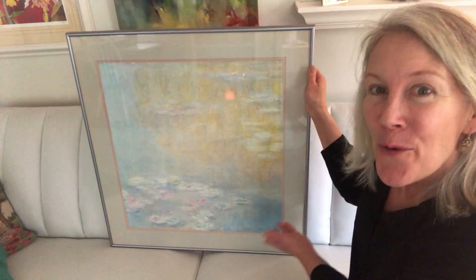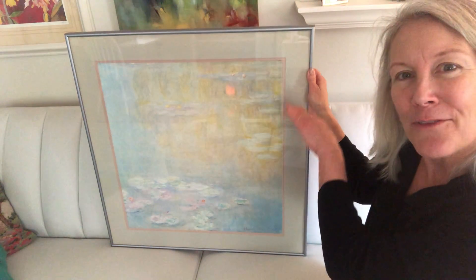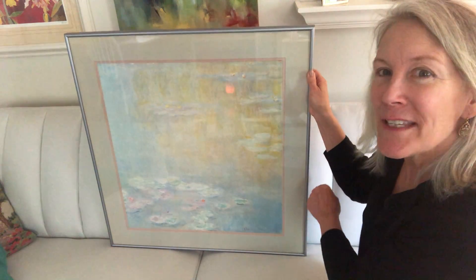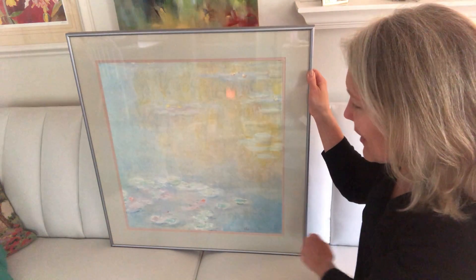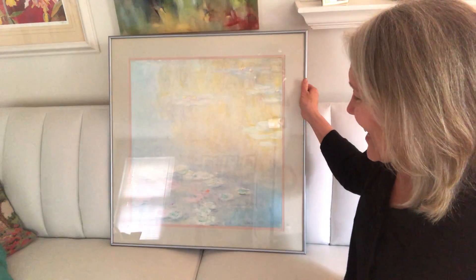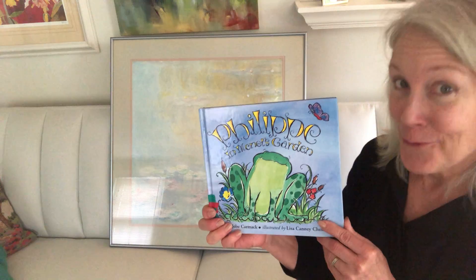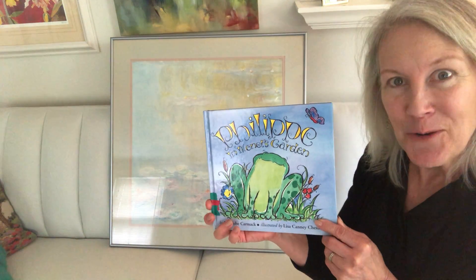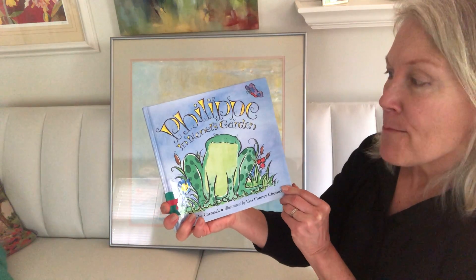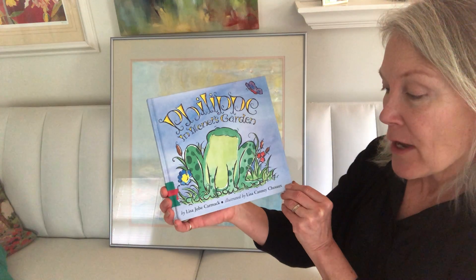And this is the water — the sun's reflection on the water and maybe some of the trees, but also those lily pads. There's some up here and there's some down here. And this story is really silly and it's about a frog living in Monet's garden. It's called Philippe in Monet's Garden and it's written by Lisa Jobe Carmack.